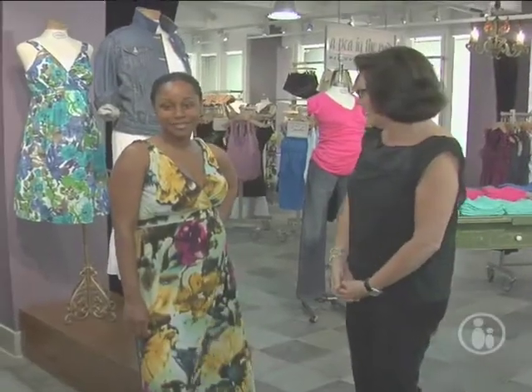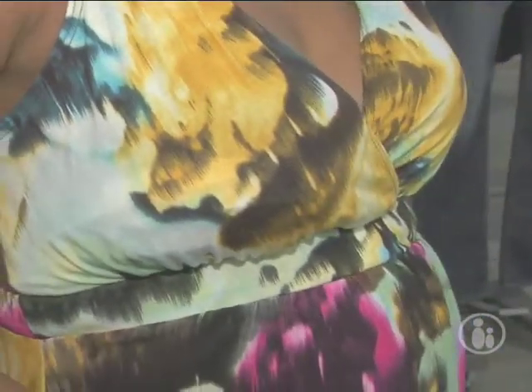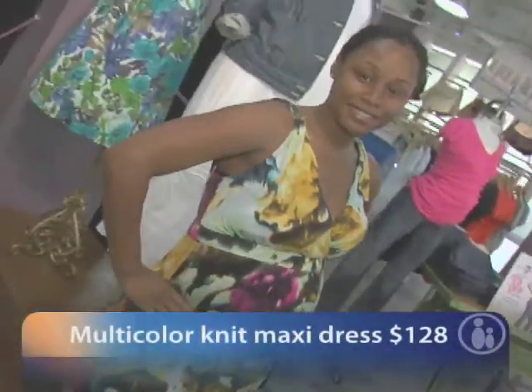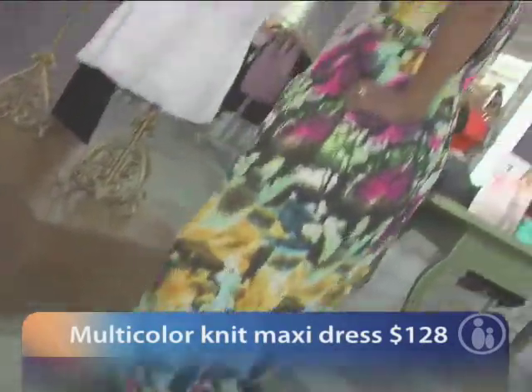This is another maxi dress — a sundress style in a knit fabric that is very comfortable and cool for the summer. It has a twisted detail at the top of the shoulder and a little empire style, which is very flattering for the pregnant silhouette. The colors are terrific and it's a great dress.